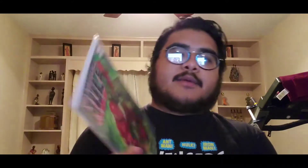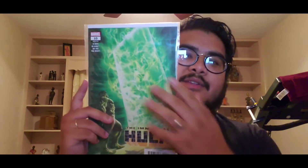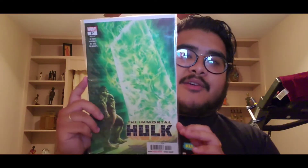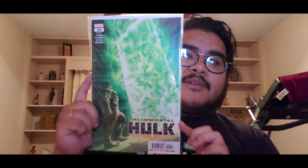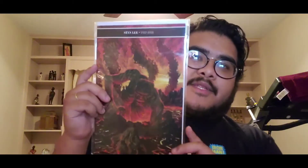Next we have Immortal Hulk number nine. Then we have issue ten — that is the green door right there, a pretty dope cover with the Hulk walking through the green door. Amazing.